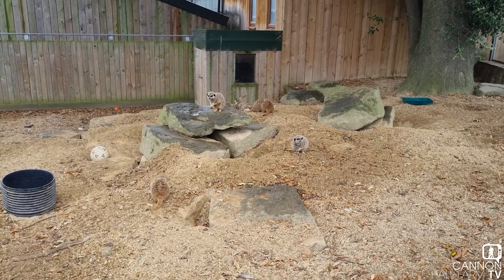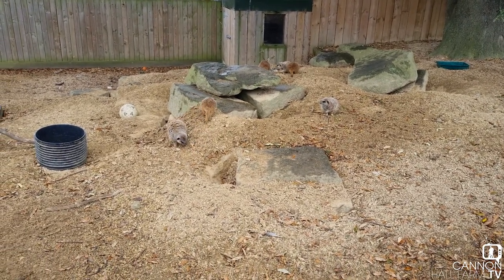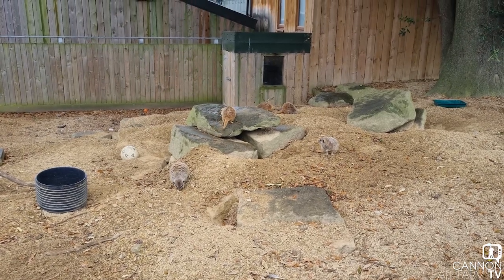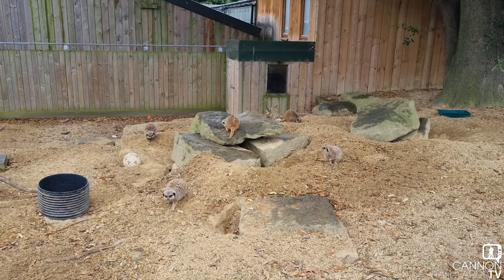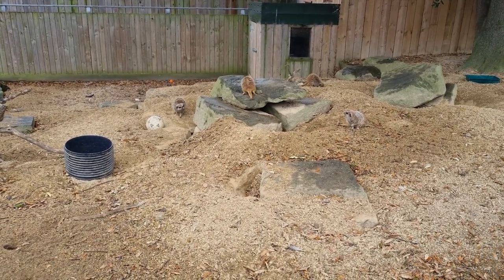Just a quick update on our meerkats and to say that no matter the weather, they've got to be on guard. They're very, very similar to those guards at Buckingham Palace — no matter the weather. Thanks again for watching, folks. We'll see you later. And from me and our meerkats here at Cannon Hall Farm, goodbye.